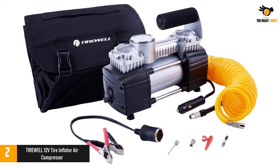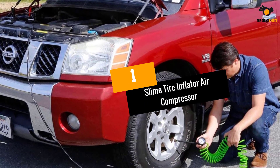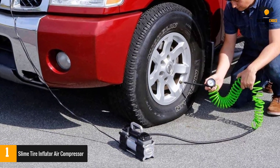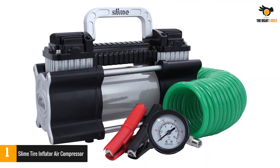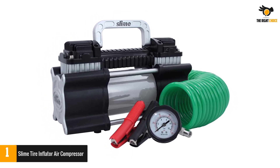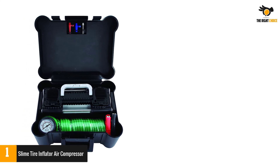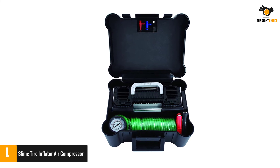Number one: the Slime tire inflator air compressor. Slime is a highly rated brand of air compressors, and it makes a great portable air compressor for use with trucks. As its name suggests, it is a heavy-duty tire inflator that can inflate truck tires quickly and without any issues. It offers a maximum air pressure of 150 PSI, and despite its high performance, it only consumes 180 watts when connected to your truck's battery. You get a total of 30 feet of reach, making it an excellent option for trucks.